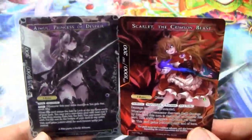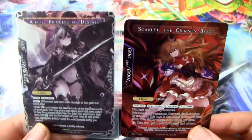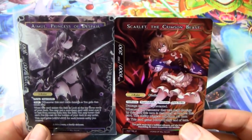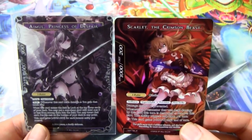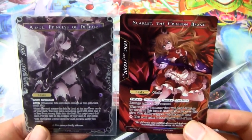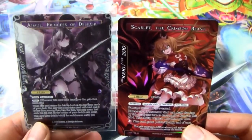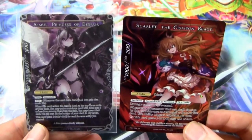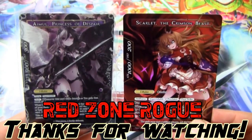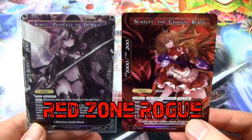Alright guys, so there you have it — that is my first mail time video for Force of Will, just showing you what I'm picking up and why I'm picking it up, giving you a little sneak peek of what I might be doing in the future. Obviously we have Imul and Scarlet here who are going to be featured in deck strategy videos in the future. I'd like to get those out sooner rather than later — expect them in the next couple of weeks, before spoilers for the next sets come out. I hope you guys have a fantastic day. Leave a comment, like, subscribe. Let me know what you are picking up, and I will see you next time.